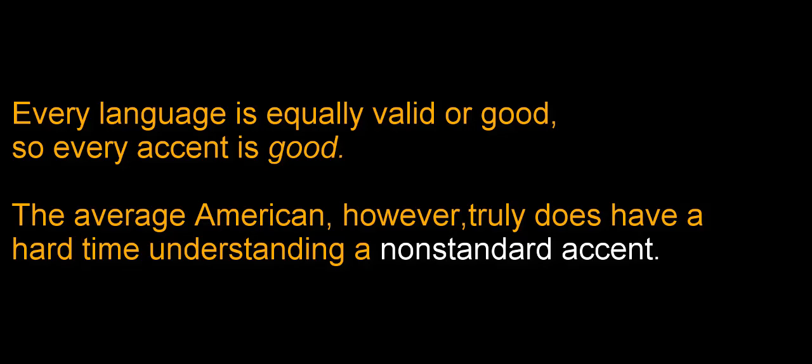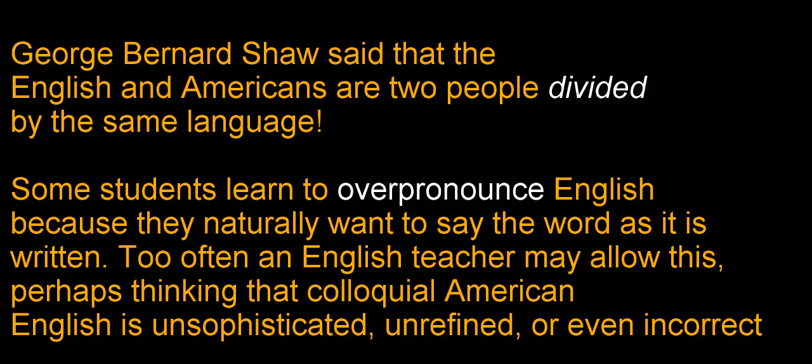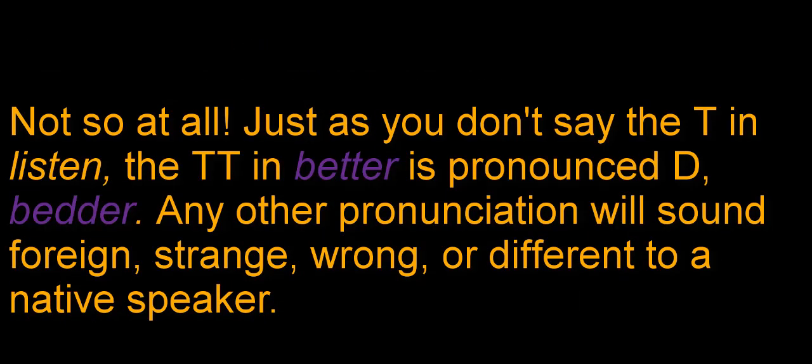The average American, however, truly does have a hard time understanding a non-standard accent. George Bernard Shaw said that the English and Americans are two people divided by the same language. Some students learn to overpronounce English because they naturally want to say the word as it is written. Too often an English teacher may allow this, perhaps thinking that colloquial English is unsophisticated, unrefined, or even incorrect. Not so at all. Just as you don't say the T in "listen," the double T in "better" is pronounced D — "better." Any other pronunciation will sound foreign, strange, wrong, or different to a native speaker.